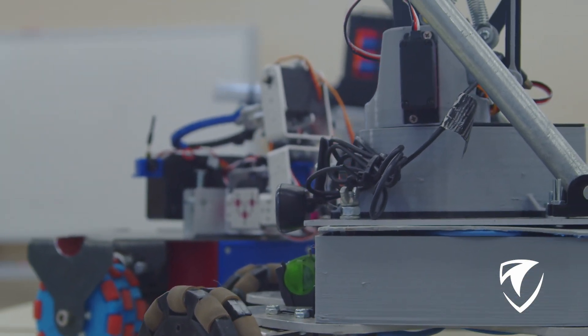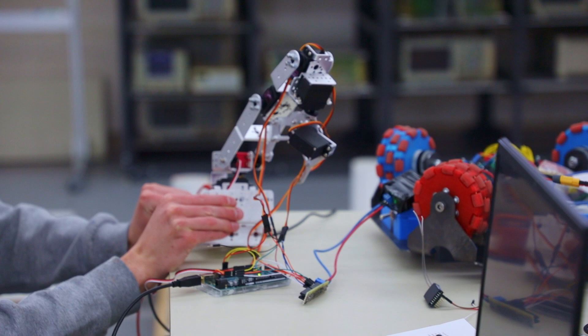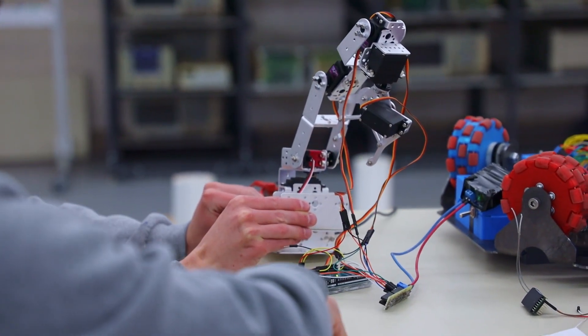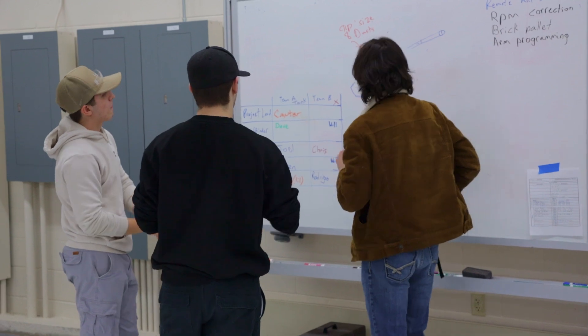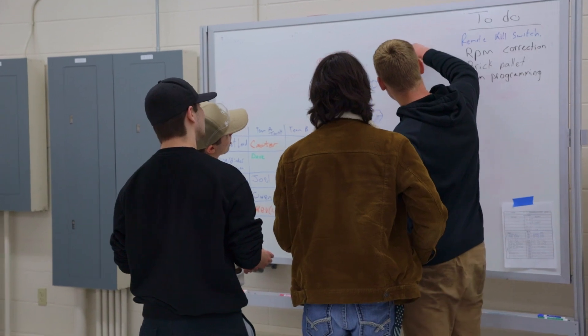Electrical Engineering Technology is kind of a Swiss Army Knife degree, where you're learning a lot about many different aspects of the electrical engineering field. It could be electronics, circuit board level stuff. Circuit boards are in almost everything that you buy as a consumer, but it also goes into manufacturing technology that you would see in manufacturing facilities around the world.